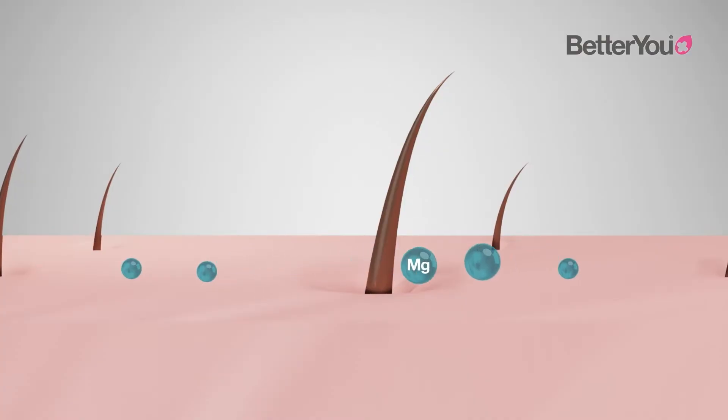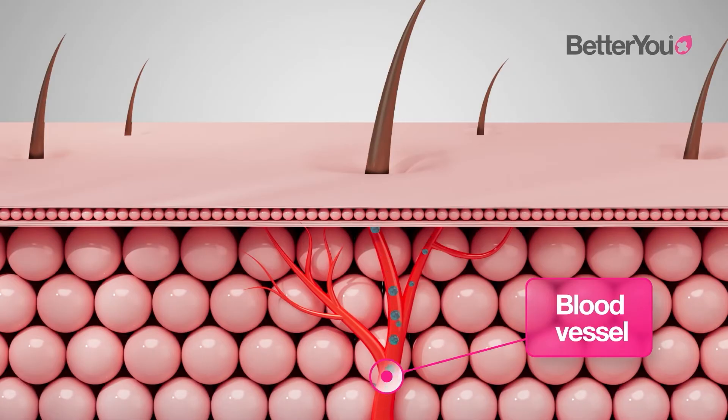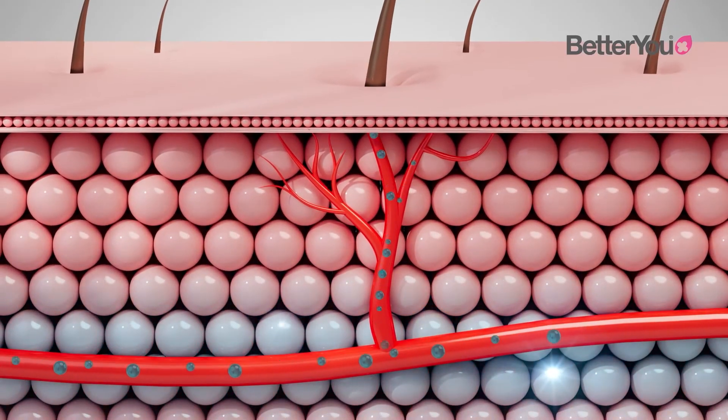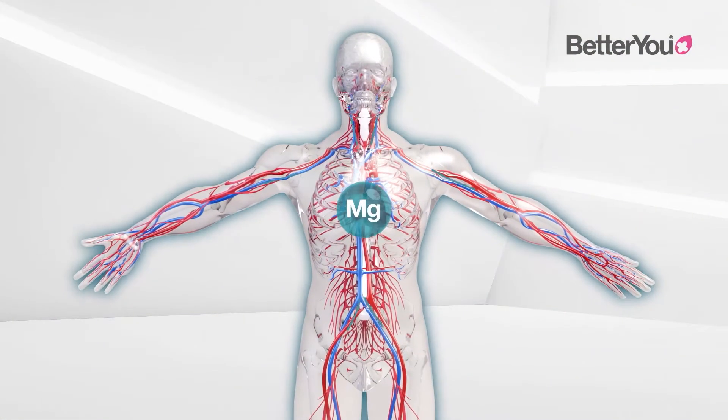Magnesium enters through the pores and settles within the interstitial fluid below the skin. This acts as a reservoir, gradually and effectively feeding the blood system and circulating magnesium around the body.